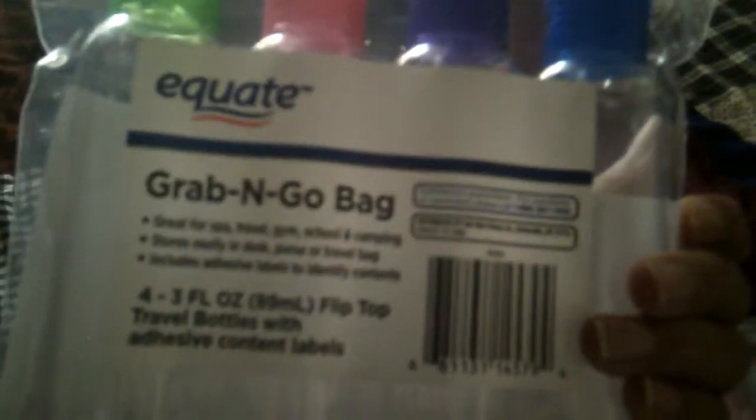These are called grab-and-go containers — I got them at Walmart. I'm also going to be packing my bandanas that I haven't worn and I want to wear some over there. This luggage is from Rockland, and I'm super excited to actually be using it. There's my puppy right there!